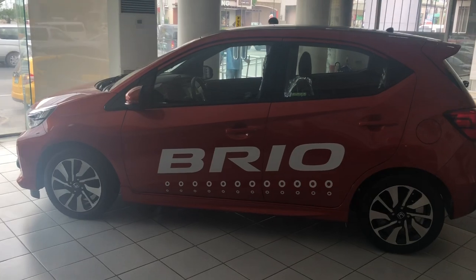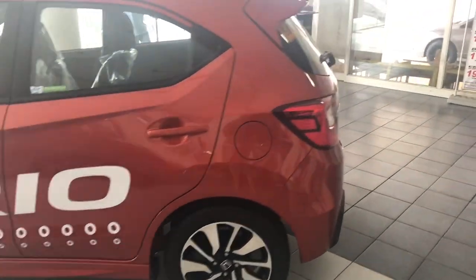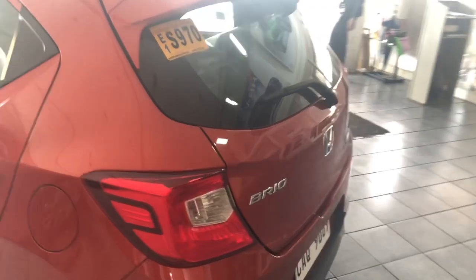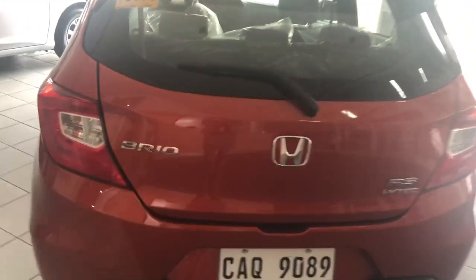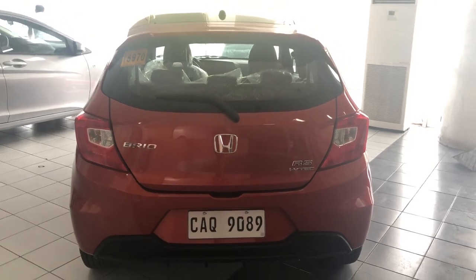Compared to its predecessor, mas malaki siya in terms of width and cabin room. Plus, it is completely redesigned. For the rear side naman, it has the RS badge and meron na siyang RS spoiler and tail lamps are LED.